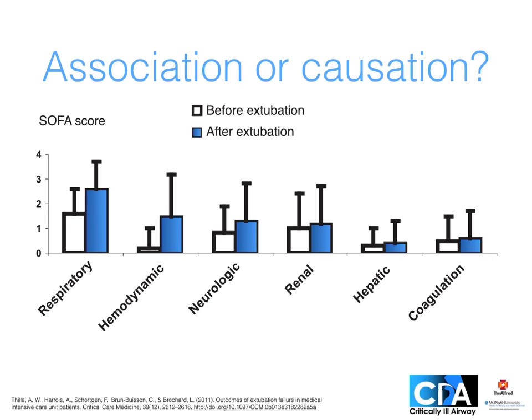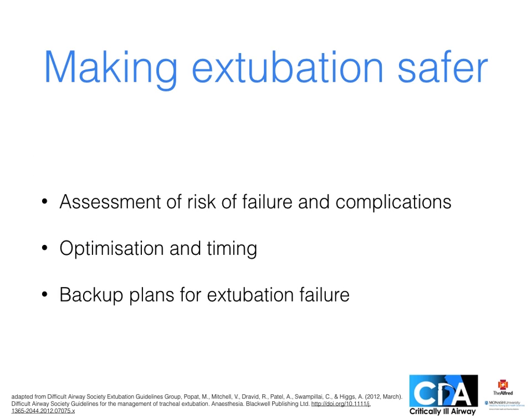We can estimate how sick a patient is by organ failure scores. If a patient is accidentally extubated but immediately re-intubated, their organ failure scores go up markedly. This suggests failed extubation may actually cause clinical deterioration. To make extubation as safe as possible, we first assess the risks, optimise the patient and timing, and make backup plans.